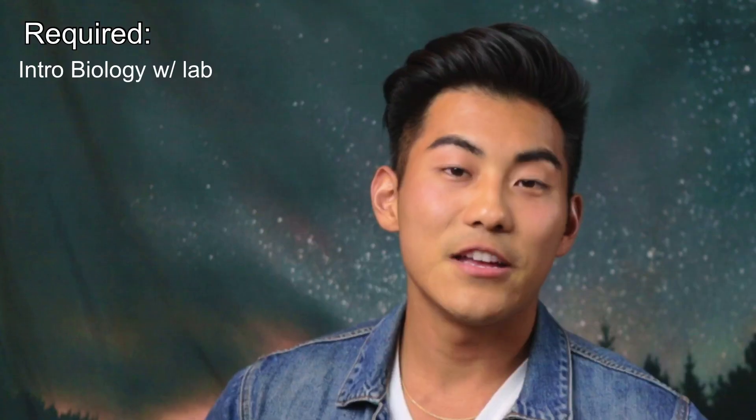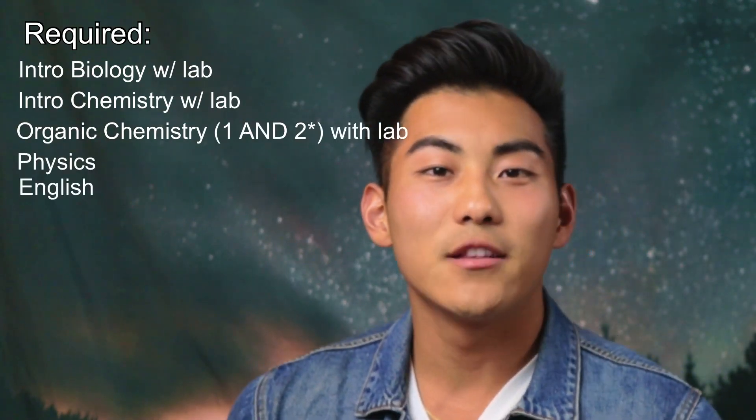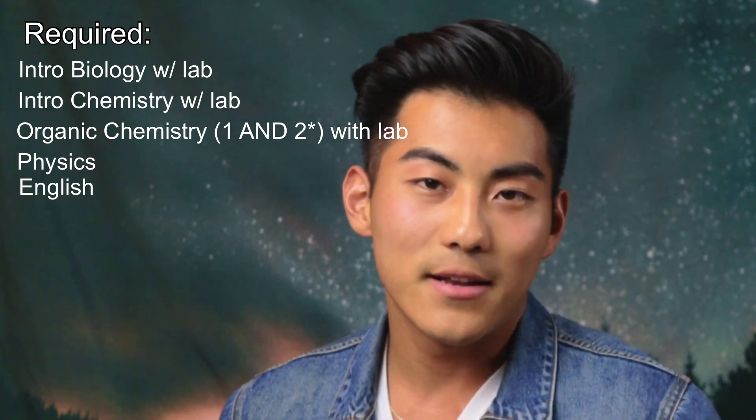For every single dental school, they follow these core classes that you must have and must take if you want to apply. Those classes are intro bio one and two with lab, intro chemistry or inorganic chemistry one and two with lab, organic chemistry one, physics one and two, and also two English courses. The ones I personally took were intro to literary analysis and creative writing.